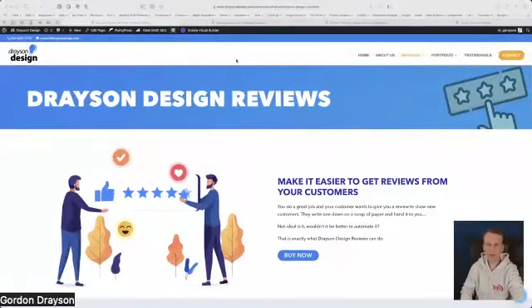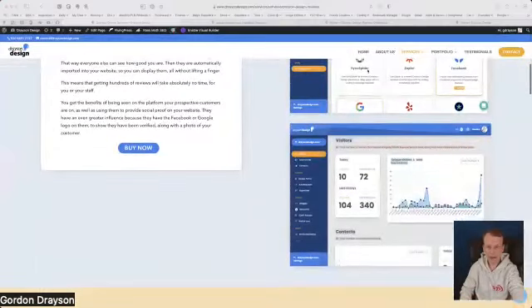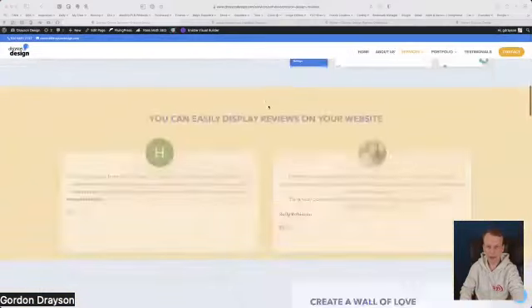You should now be able to see my screen and my mouse. This is the Drayson Design Reviews page that you would go to if you were to purchase it, and we shall come back to this in a moment because we're going to look at the way it all works.